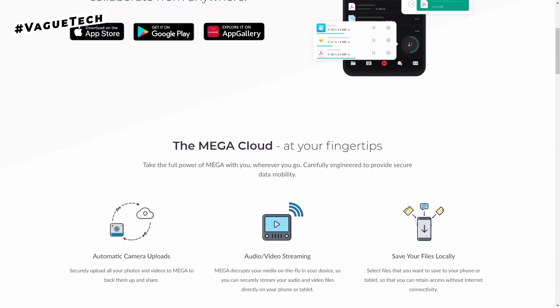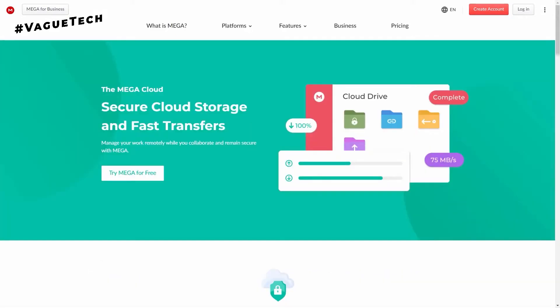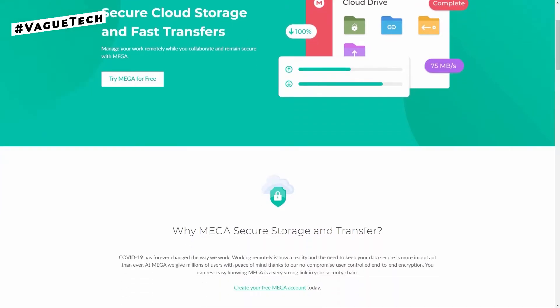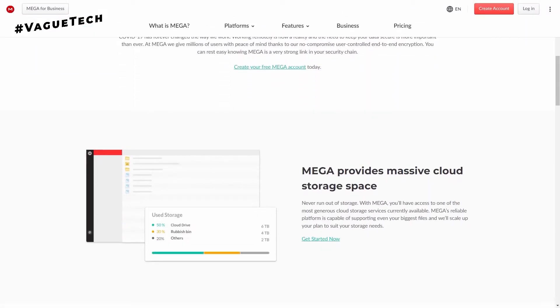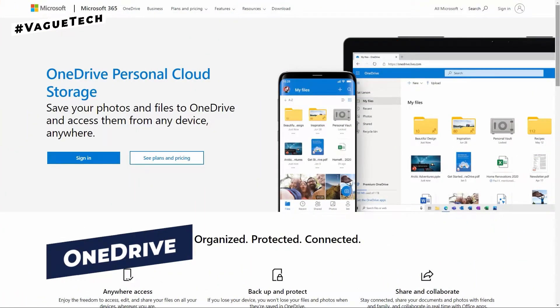The app is widely available on all major platforms including Windows, Mac, Android, iOS, and so on. The best feature is the ability to share links of any size with anyone, even if they don't have an account.